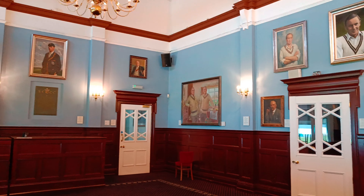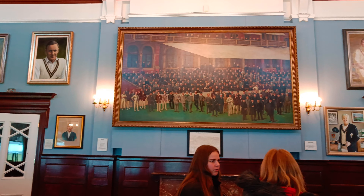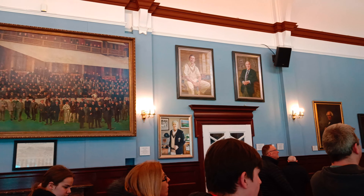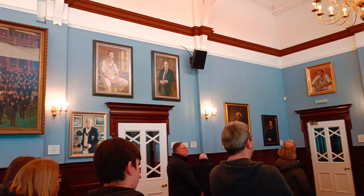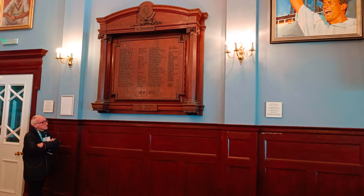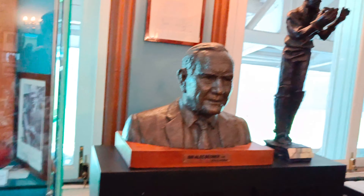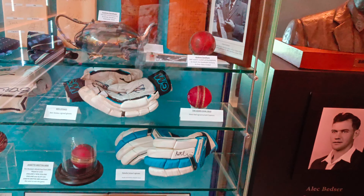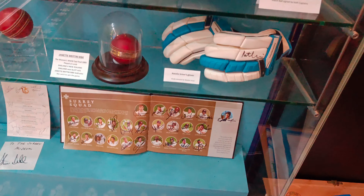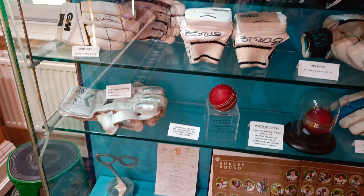This area is the lounge room of the Oval Stadium where members of the Surrey Cricket Club can enjoy a snack or sit inside if the weather is cold to have a view of the match. This is the museum of the Oval Stadium with the evolution of balls, the gloves of players like Alex Stewart, and even bats on display.